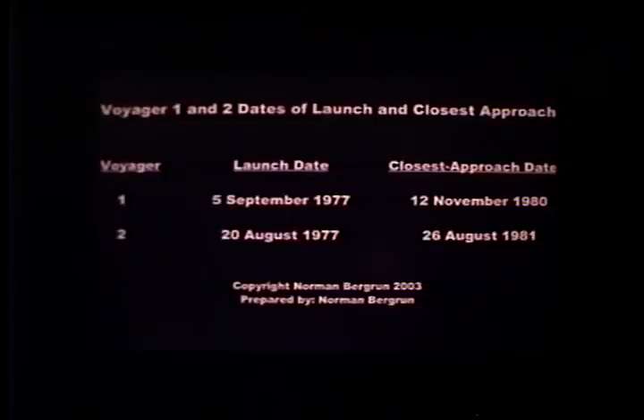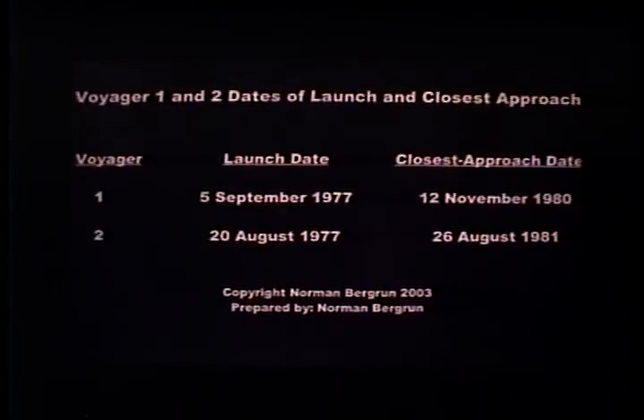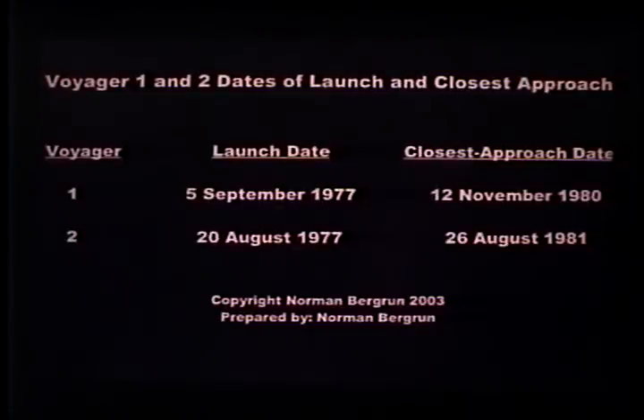Now we're going to move on to talking about Saturn. This chart shows that between Voyager 1's encounter on November 12th and Voyager 2's encounter, there was only nine months' difference in time between those two missions. The party line — what NASA tells the public — was that Saturn's rings were made of primordial matter, that the rings were essentially static, and that there was no material in the Cassini division.